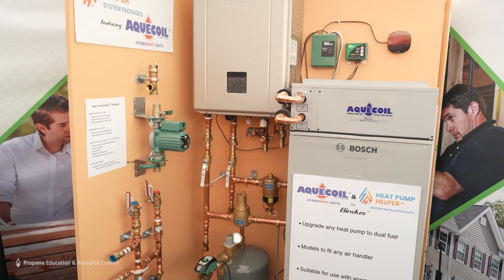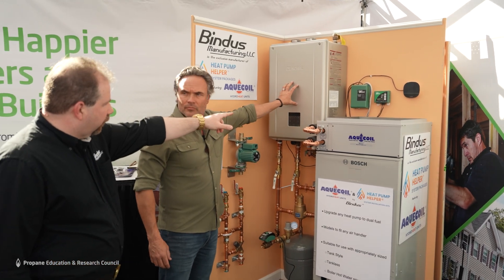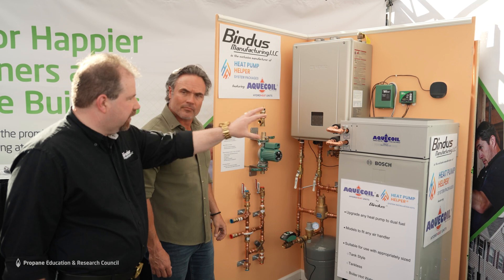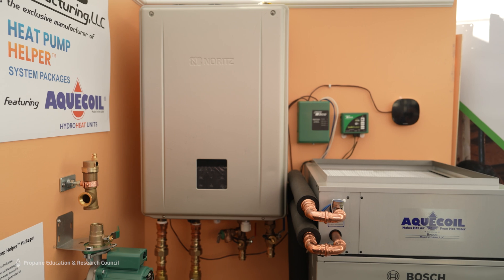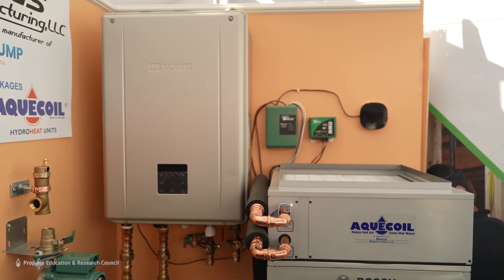When there's a call for heat from the wall thermostat, it sends a signal to the controller. The controller then activates the water system to start circulating water into the heat exchanger built inside the aqua coil. Air is blowing from the air handler through that, and now you have radiator quality heat through your central air duct — capturing energy already being made by your boiler or your hot water heater and using it to heat the home.